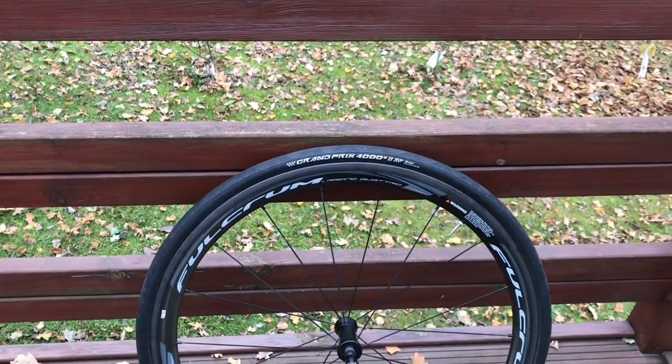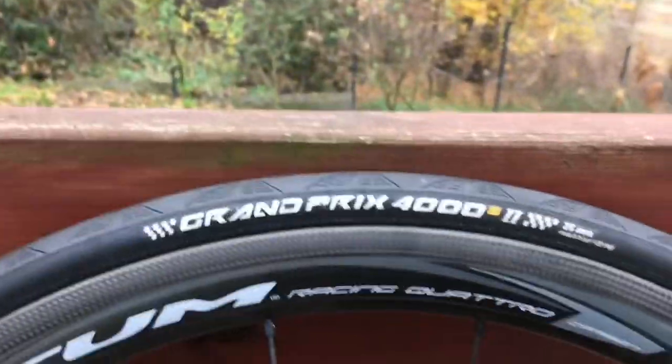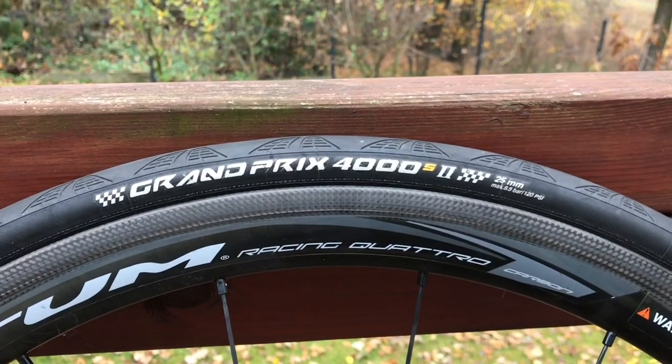Cześć, tu Bartek Kasprzyk z portalu RoadRacing.pl. Dziś skupimy się na oponie legendzie — Continental Grand Prix 4000 S2.